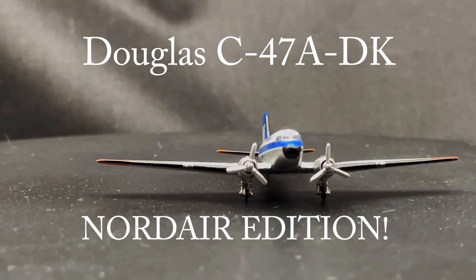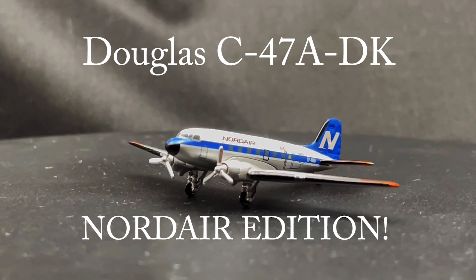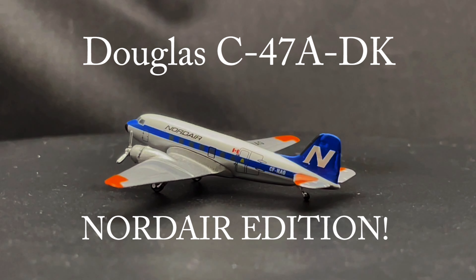This is the 1:400 scale AeroClassics Nordair C-47A-DK. This model was produced in 2003, sporting the normal livery of Nordair in the 1950s.